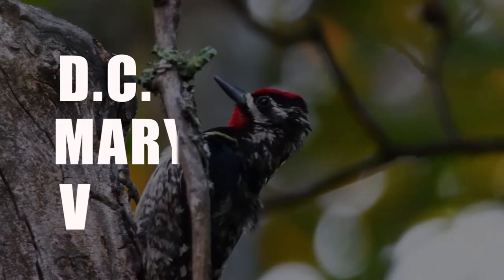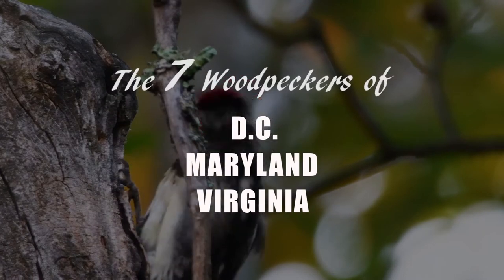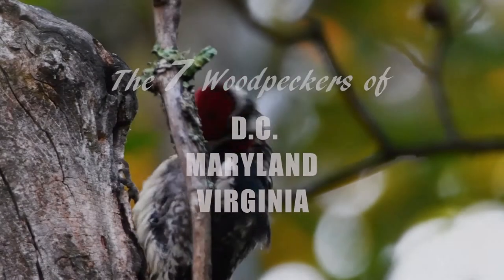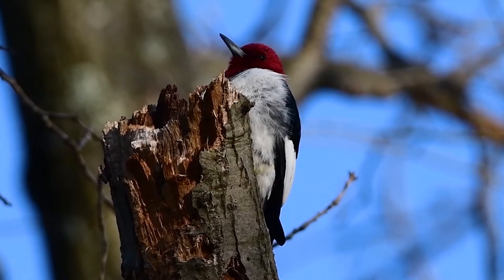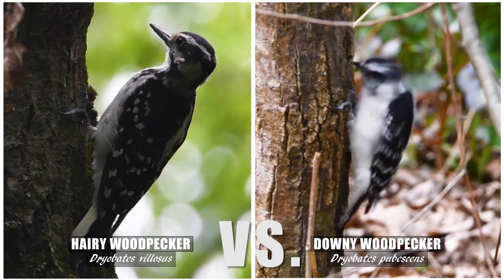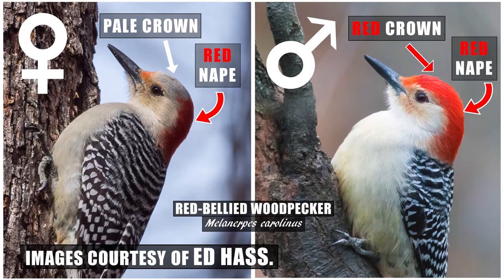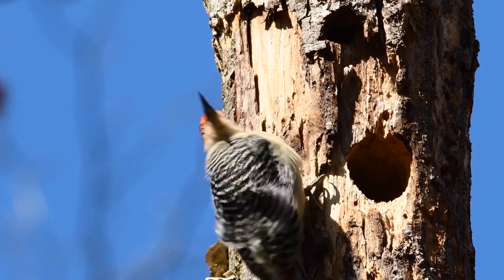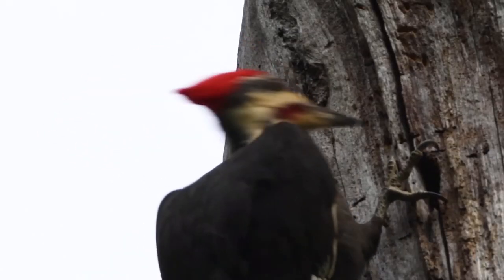Here in the DMV, or the DC, Maryland and Virginia area, we see seven beautiful woodpeckers. Today I just want to share footage I've captured of our local woodpeckers with some identification tips so you can easily identify these fascinating birds. Local wildlife photographer Ed Haas agreed to let me use some of his images of our local woodpeckers from his online gallery so we can better distinguish between the males and females.